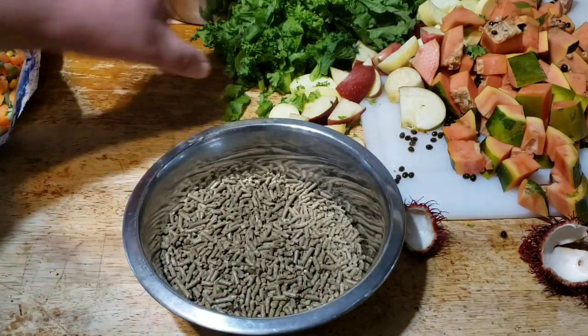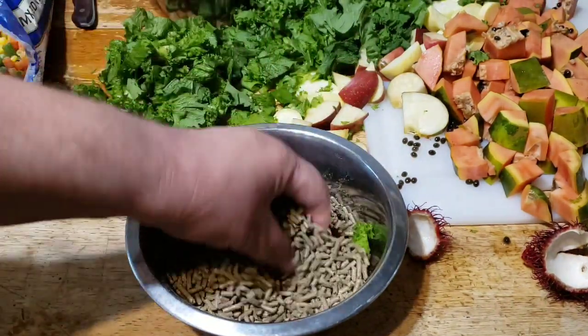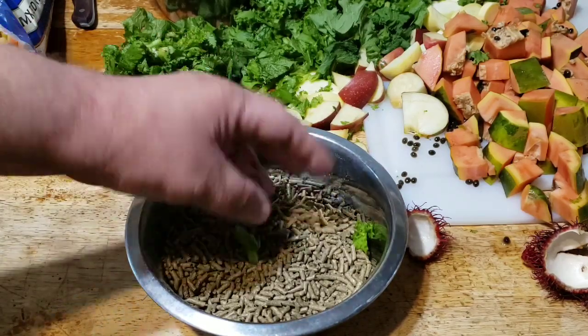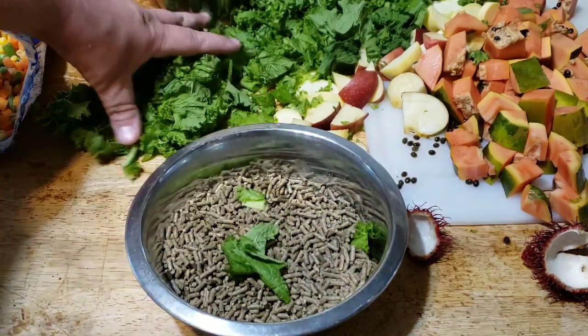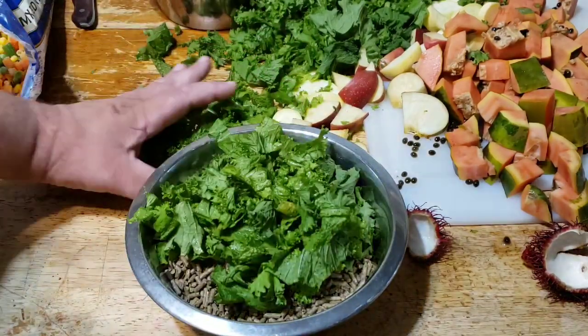This is going to go for our Patagonian cavies — for Scooter and his wife. This is a guinea pig pellet — it's mostly alfalfa and other hay with some grains mixed in, supplemented with high levels of vitamin C. Guinea pigs, Patagonian cavies, and chinchillas all need that.